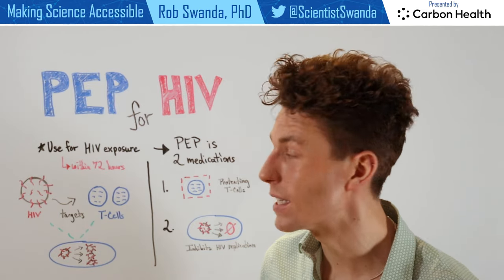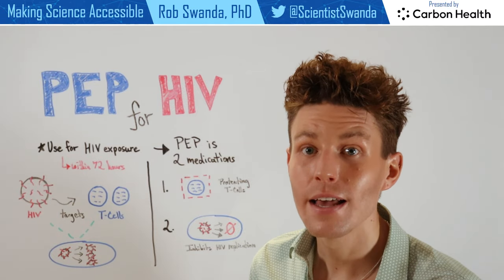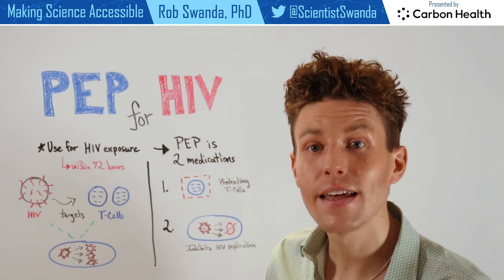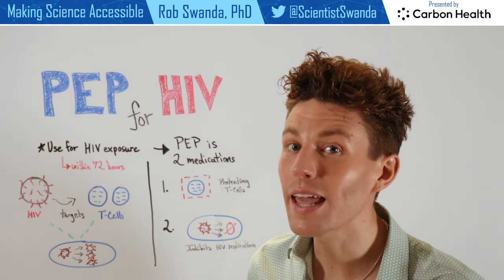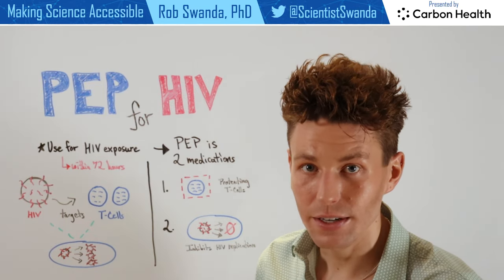As a reminder, HIV specifically targets and infects one of our immune system cells, known as T cells. Once HIV has infected those cells, it can then use those cells to hide away from the rest of our immune system and continue to replicate, making more and more of that virus.